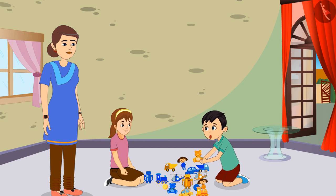Yes Aunty, I like yellow color a lot. Seeing the color, it is very easy to sort our toys. Now we will separate all our toys.